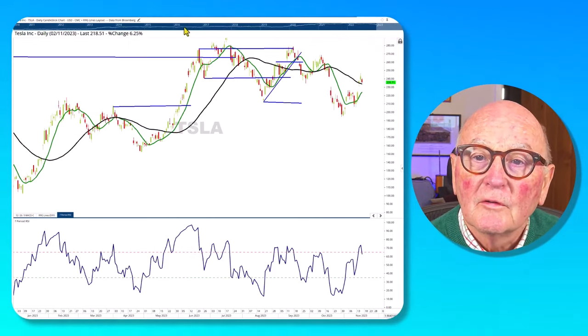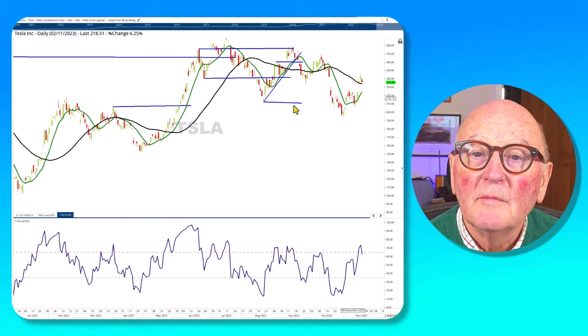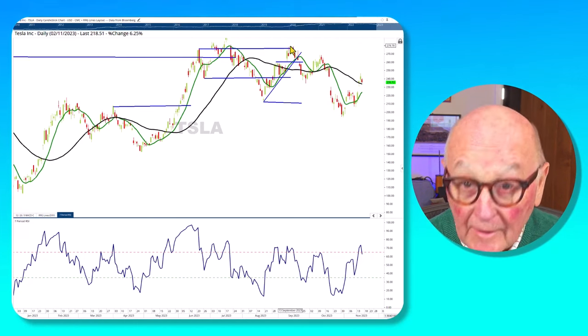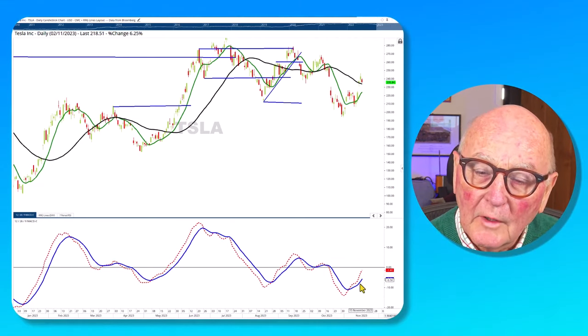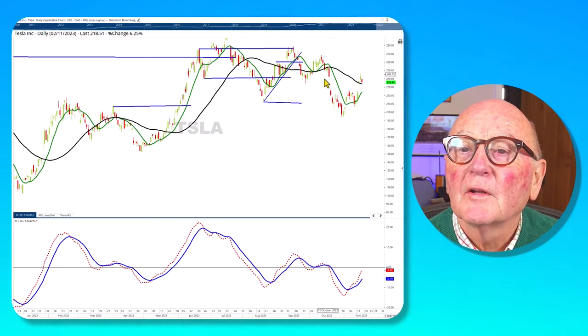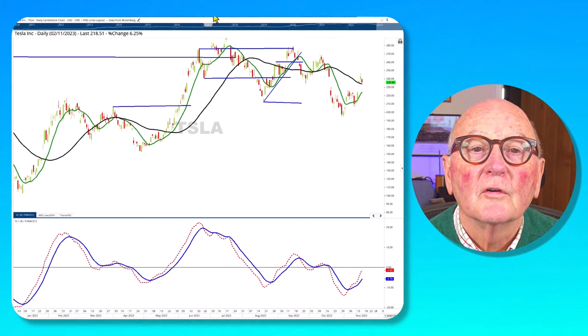Moving on to Tesla: it's really ranging in the 200 to 270-280 area, and is also a little weak at this moment. Overall it looks strong but it has lots of resistance ahead, particularly intense from 240 up to 280, so that's not such a good opportunity right now.